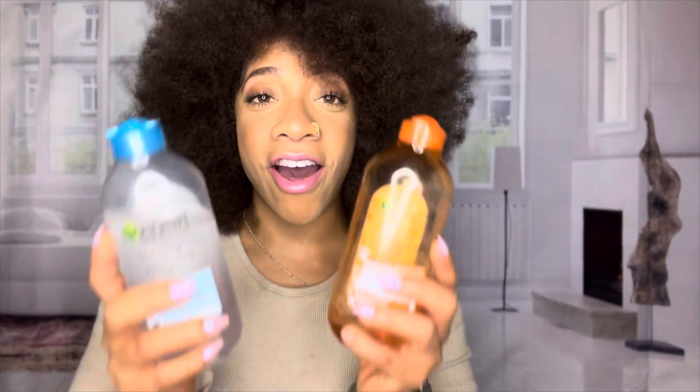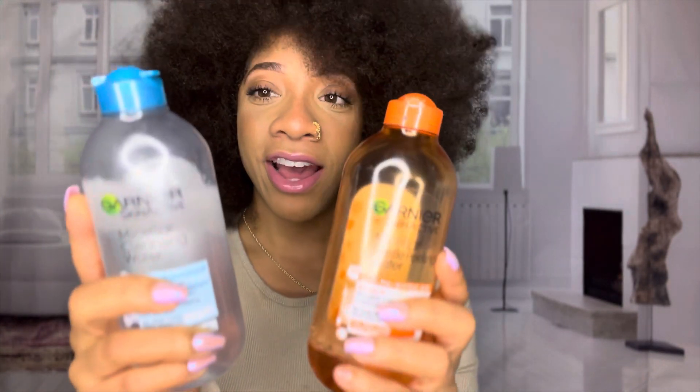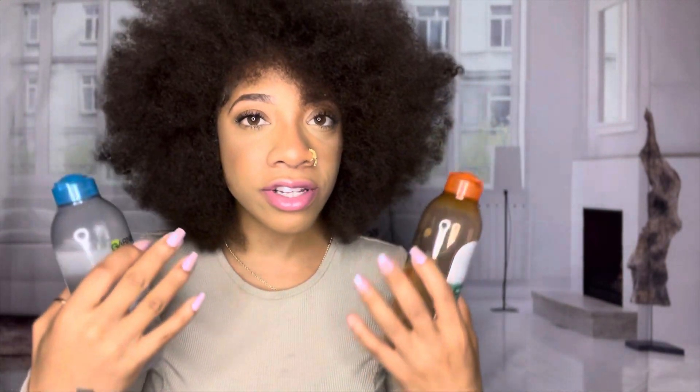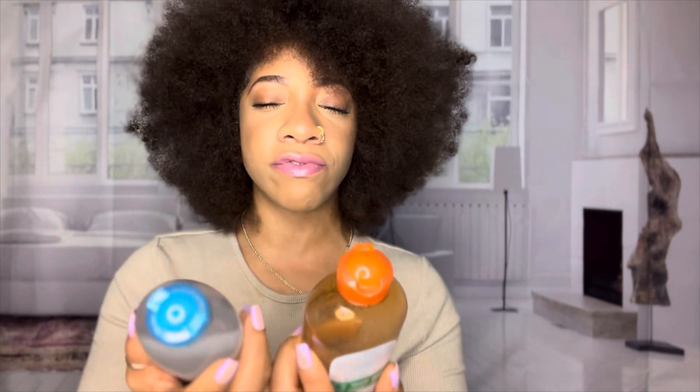First up are these micellar waters. I always used to see these in the store and never knew what they were, but I tried them and they are so good. This one is kind of oily so I use it to take off my makeup, and this one is lightly exfoliating — I have PCOS so I sometimes get dark hyperpigmentation on my face, and this helps clear the dead skin and exfoliate.